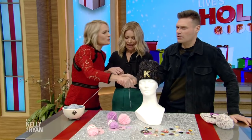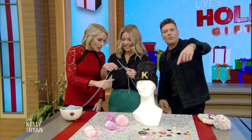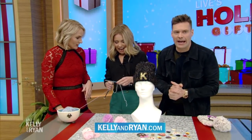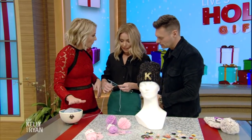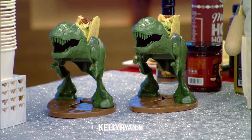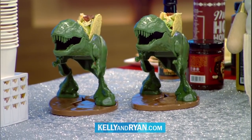Thank you so much, great to see you — we haven't done this in so long. More information on all these gifts is at our website, kellyandryan.com. We're in the inbox next, be right back. If you want more information on any of the gifts you've seen this week, just go to our website for all the details.